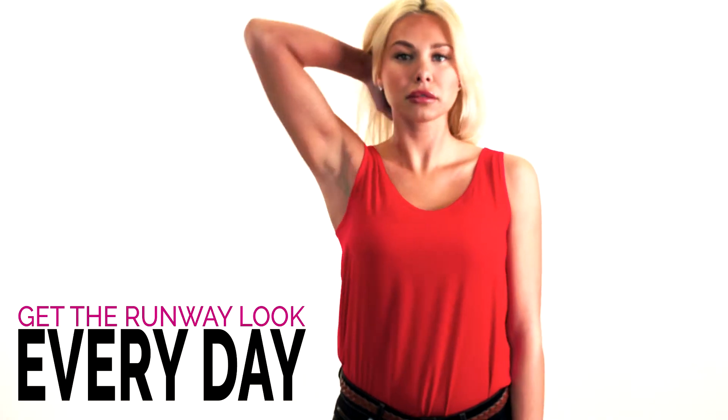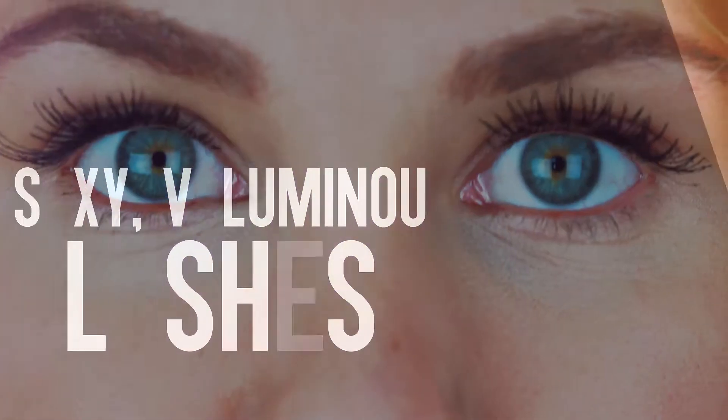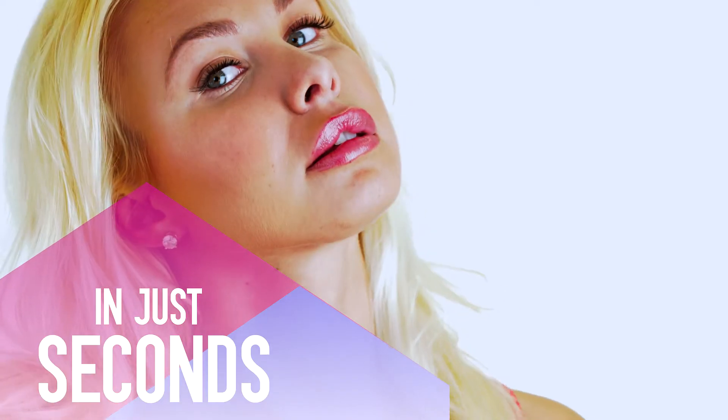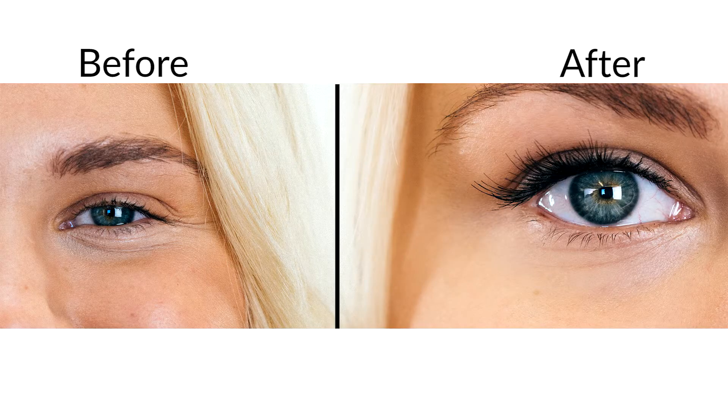Get the runway look every day with the new Saba Lustre 3D Fiber Lashes. Sexy, luminous lashes with incredible curl and unbelievable length can be yours in just seconds. Our new generation formula is enriched with microfibers to reproduce the effects of lash extensions used by runway makeup artists.